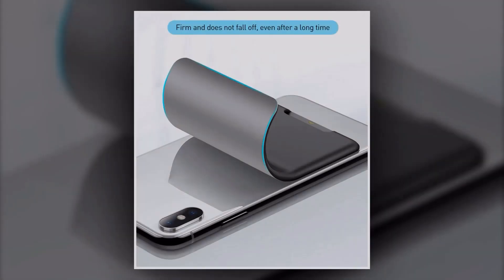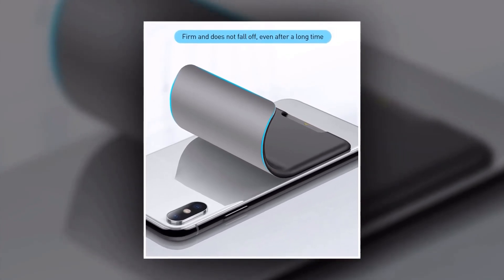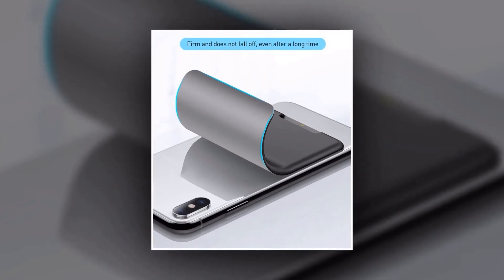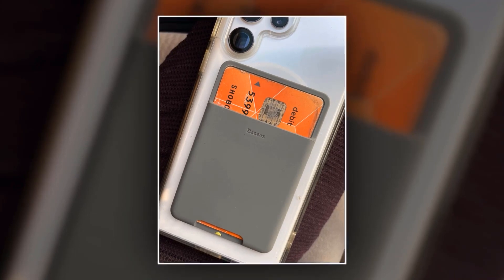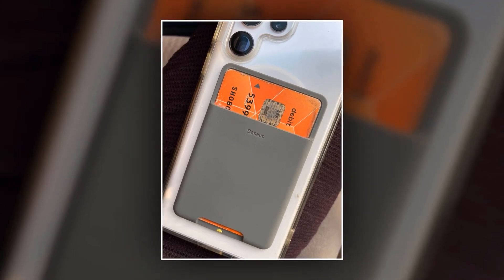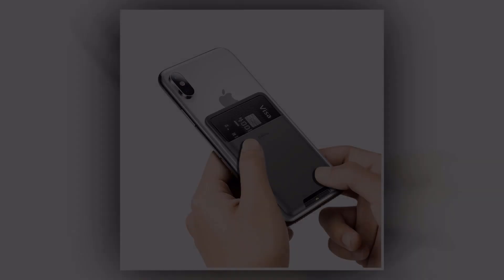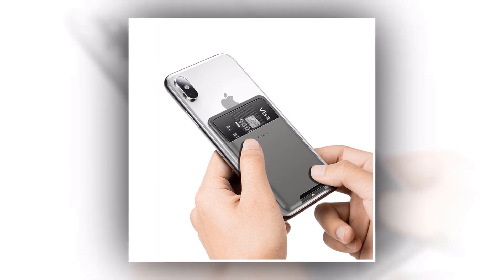The Universal Phone Back Slot Card Wallet Case is made by Basias, a trusted brand known for its quality and durability. It features a 3M sticker that securely attaches to the back of your phone, providing a strong hold without leaving any residue when removed. What sets this case apart is its built-in card slot — you can conveniently carry essential cards such as credit cards, ID cards, or even some cash right on the back of your phone. The slot is designed to hold your cards snugly, ensuring they stay in place even when you're on the go.